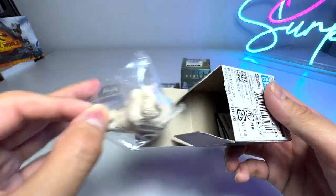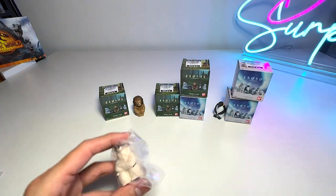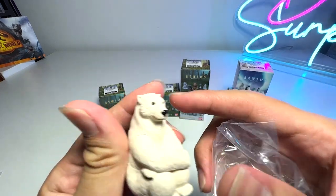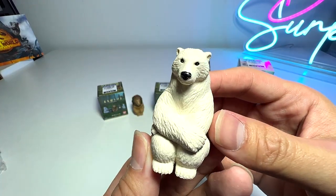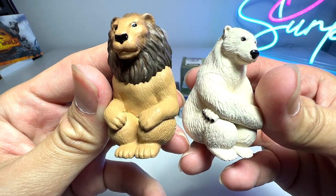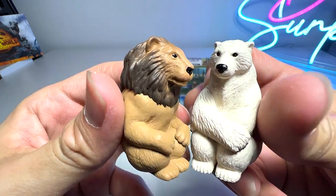This time we have a polar bear — really really adorable! You guys know that polar bears — the fur looks white, but it's actually translucent fur. And if you lift up the fur, the skin is actually black in color. You can see the polar bear is sitting in a very similar pose to the lion, with the arms folded. Super adorable!